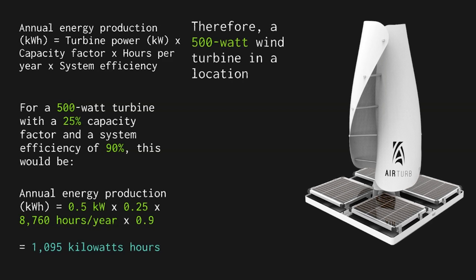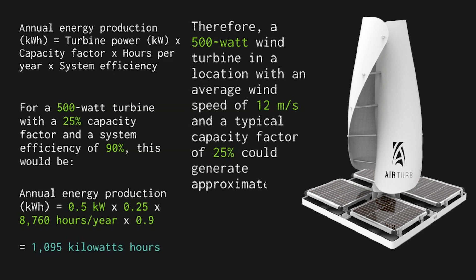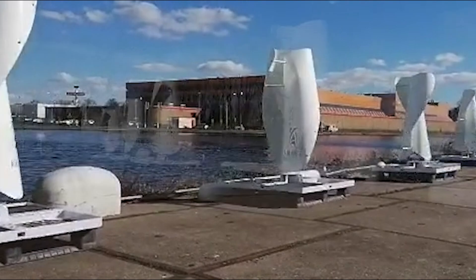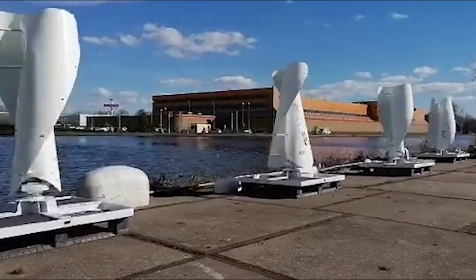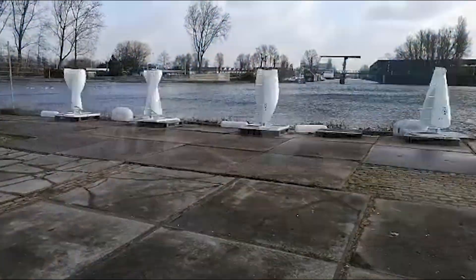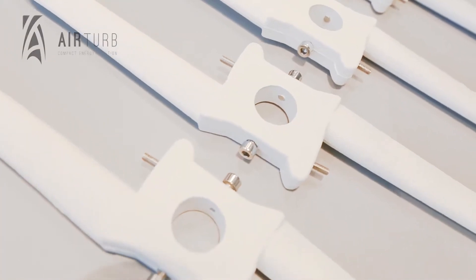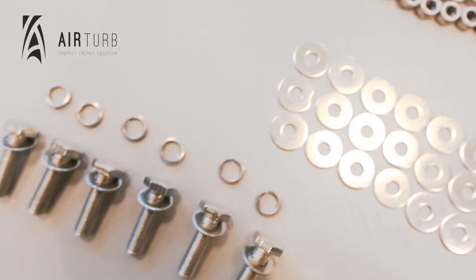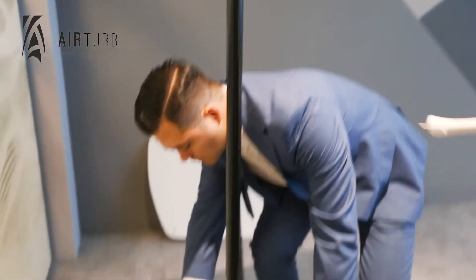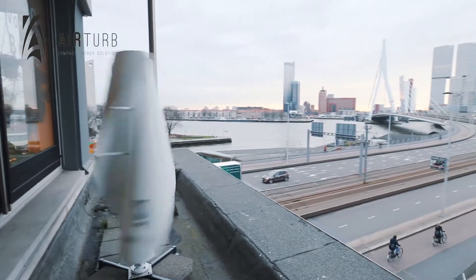Therefore, a 500-watt wind turbine in a location with an average wind speed of 12 meters per second and a capacity factor of 25% could generate approximately 1,095 kilowatt-hours of electricity annually. Multiple AirTurb Model 1 turbines can be installed depending on energy needs. Note that this is an estimate and actual output will vary. The inverter device, measuring 540 mm × 430 mm × 139 mm and weighing 25 kg, must be placed separately on-site with a maximum distance of 25 meters from the system.